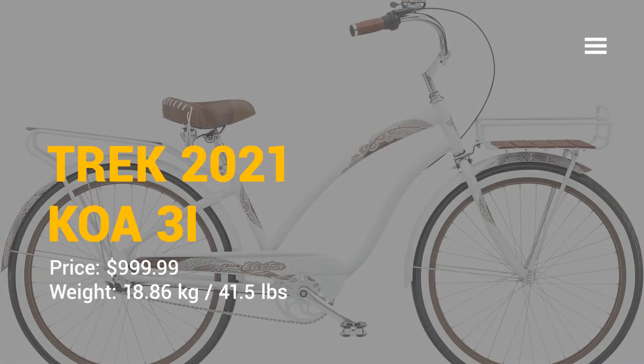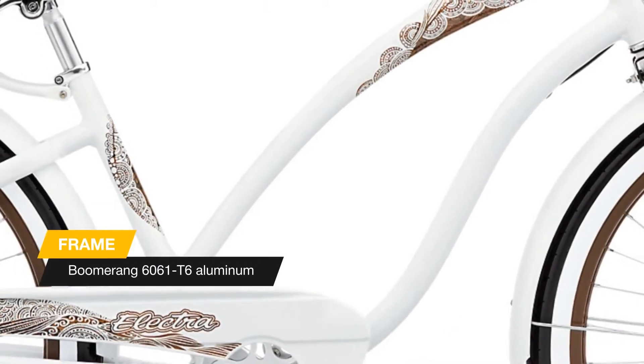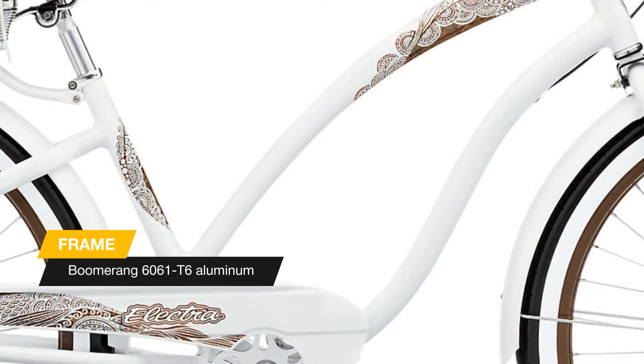Hi everyone, let's see the new 2021 Electra bike Koa 3i. The surprising attention to details are what make Electra fashion cruisers truly unique, and the Koa 3i is backed by popular demand — this ride is as functional as it is beautiful.